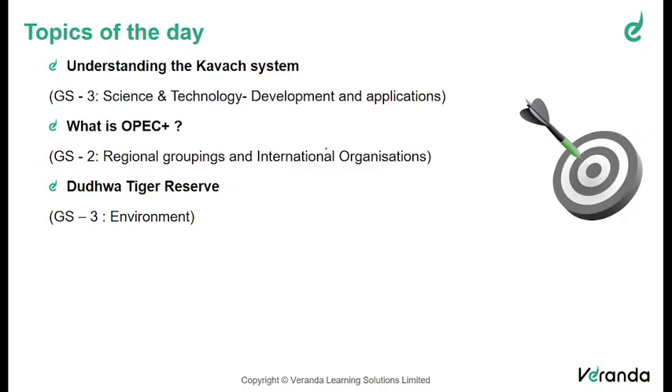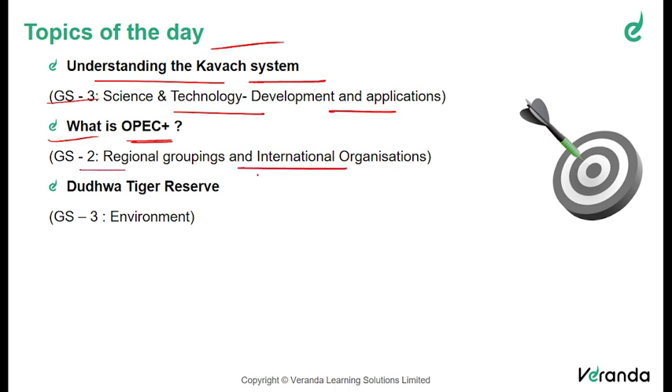Moving on to the topics of the day. The first topic will be understanding the Kavach system, which will be an editorial analysis, mapped to GS3 science and technology development and applications. The second topic will be what is OPEC plus, mapped to GS2 regional groupings and international organizations. The third topic will be Duduwa Tiger Reserve under GS3 environment.